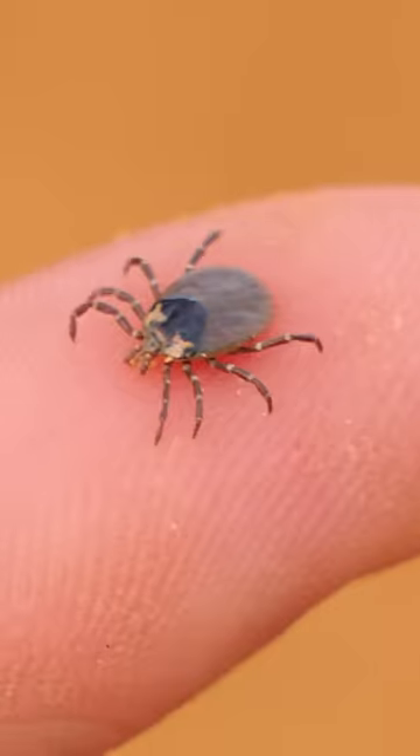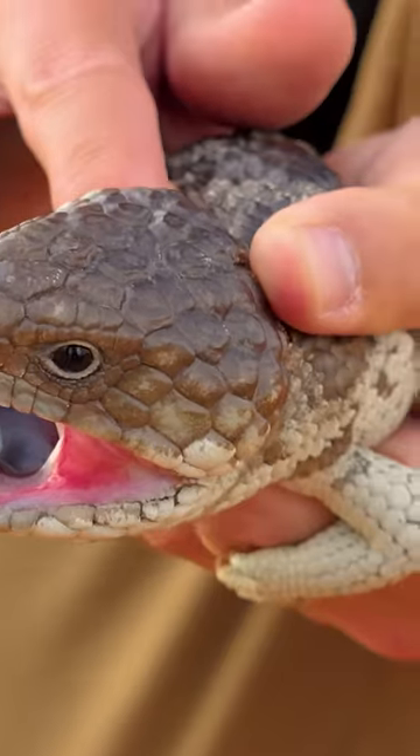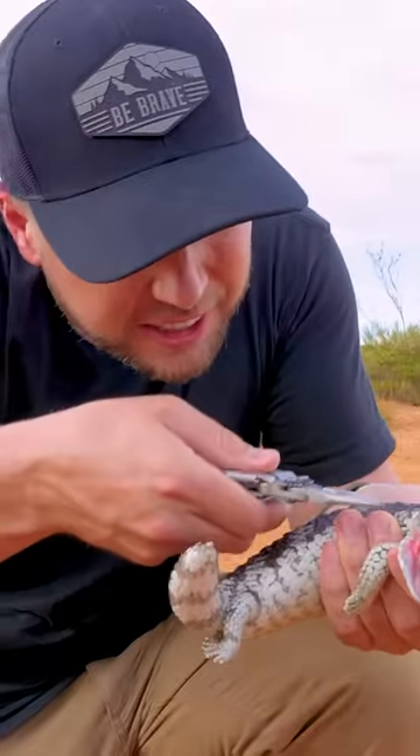Got him. Oh no. There's more. They are all stuffed in his ear. How did you get so many ticks inside your ear?